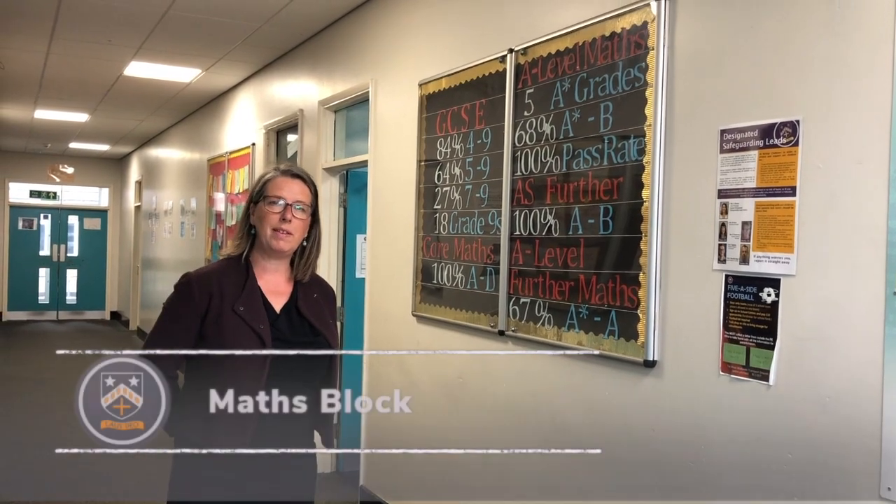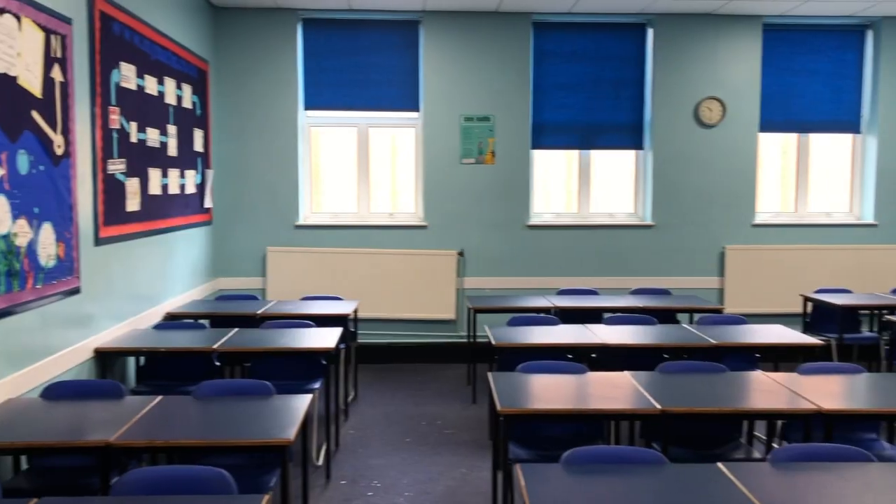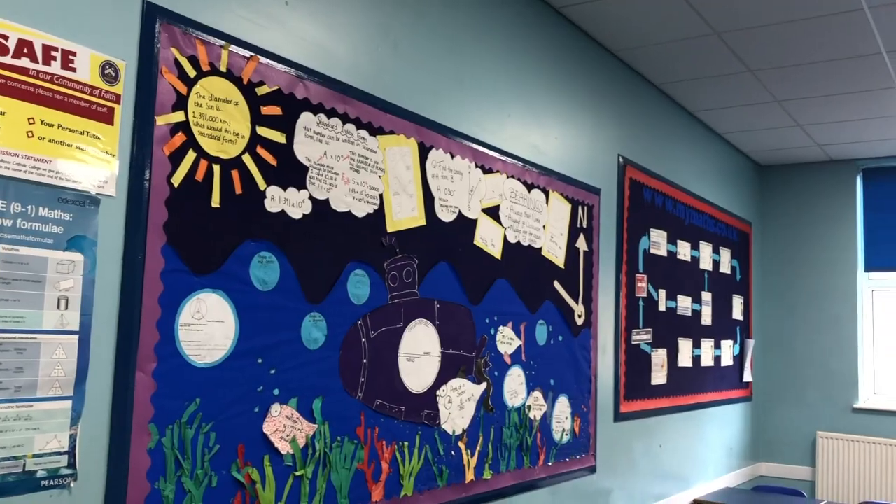Leaving the main corridor, we come into the maths block. In here you could be doing a maths lesson and it could also be your form room.